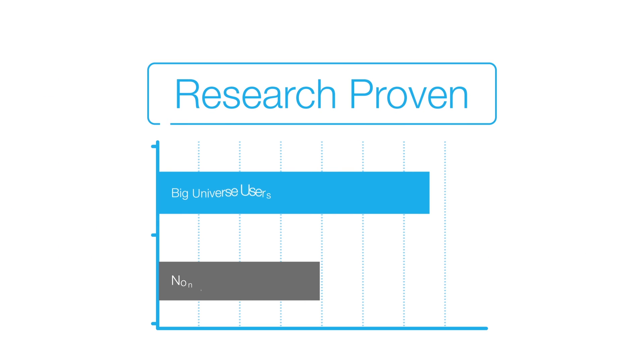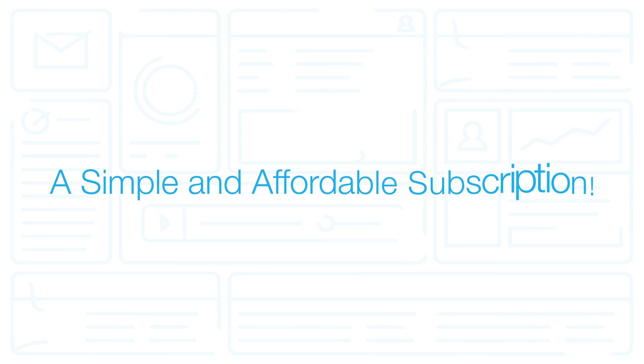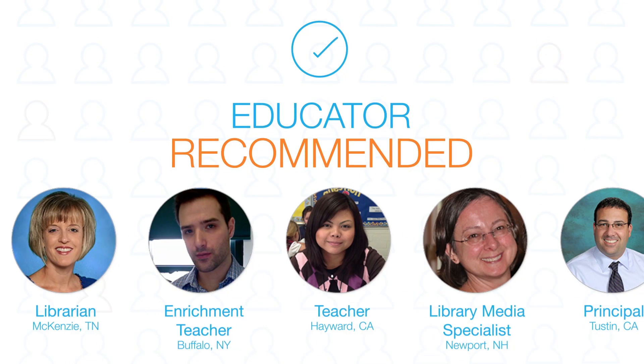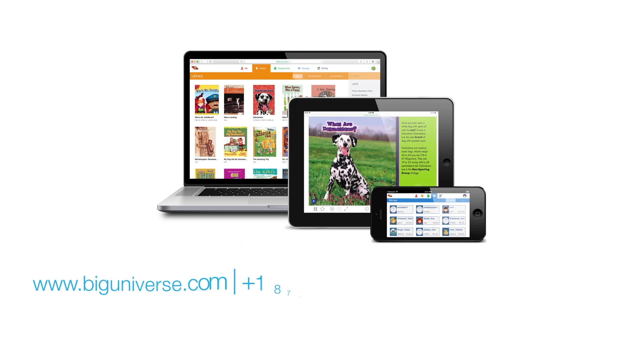You'll feel confident knowing that Big Universe is research-proven to increase reading for students. All of this for a simple and affordable annual subscription. Let us show you why so many educators recommend Big Universe — contact us today to learn more!